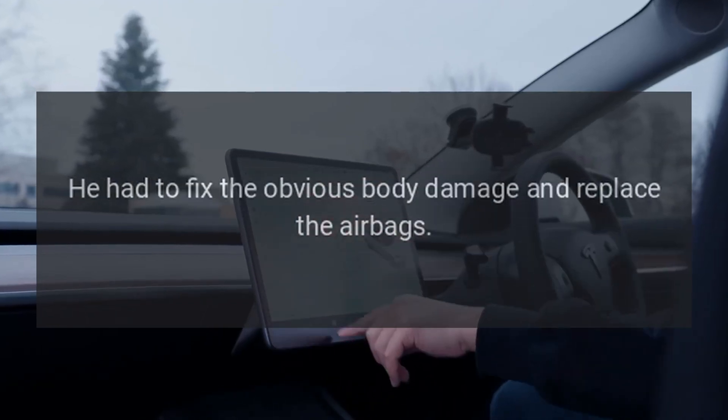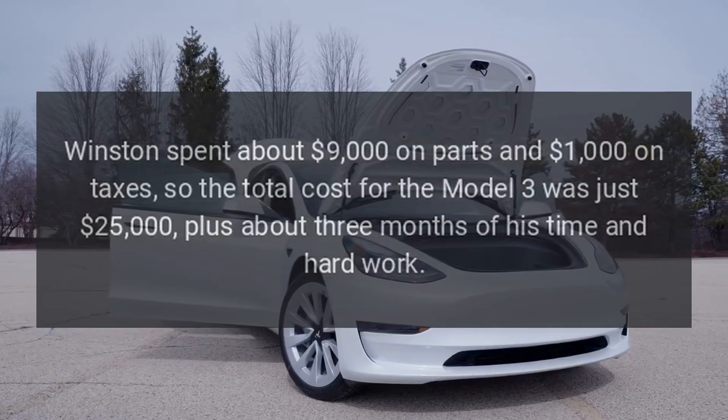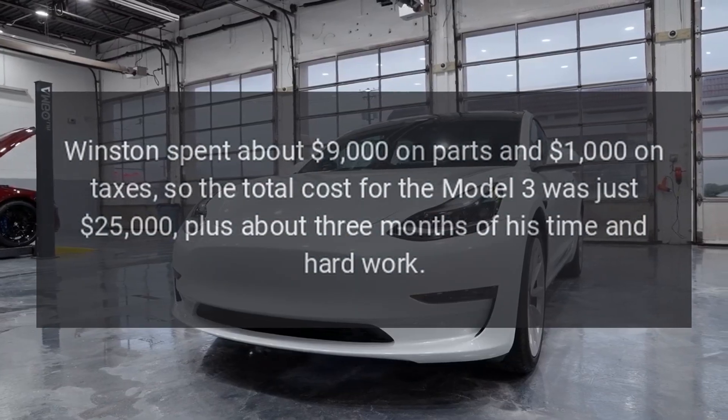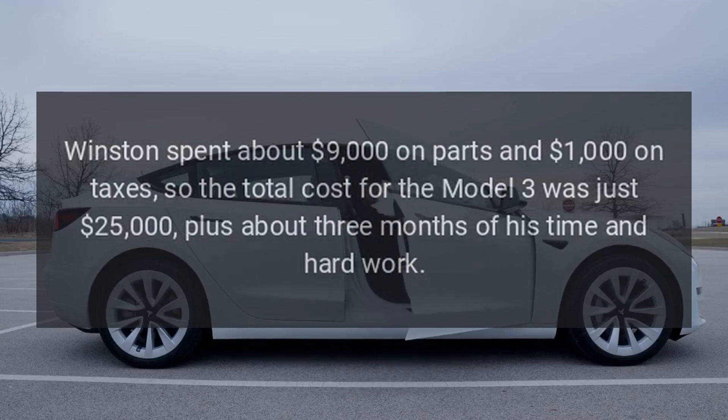He had to fix the obvious body damage and replace the airbags. Winston spent about $9,000 on parts and $1,000 on taxes, so the total cost for the Model 3 was just $25,000, plus about three months of his time and hard work.